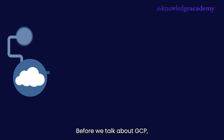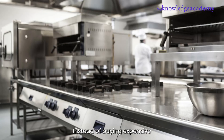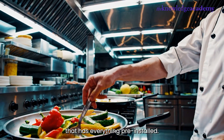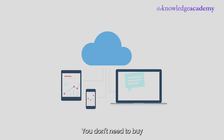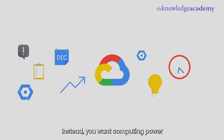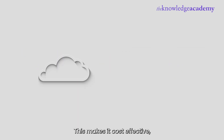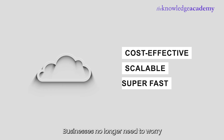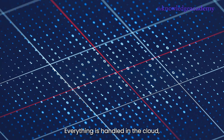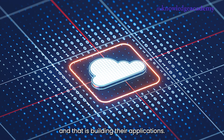Before we talk about GCP, let's quickly break down cloud computing. Imagine you own a restaurant. Instead of buying expensive kitchen equipment, you rent a professional kitchen that has everything pre-installed. Cloud computing works the same way — you don't need to buy or maintain expensive servers. Instead, you rent computing power, storage, and services from cloud providers like Google. This makes it cost-effective, scalable, and super-fast. Businesses no longer need to worry about hardware failures or upgrades. Everything is handled in the cloud, allowing them to focus on what really matters: building their applications.